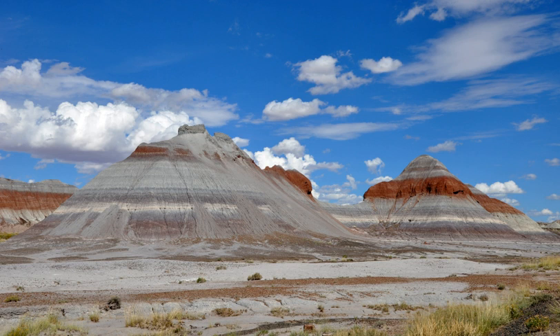Petrified Forest National Park straddles the border between Apache County and Navajo County in northeastern Arizona. The park is about 30 miles long from north to south, and its width varies from a maximum of about 12 miles in the north to a minimum of about 1 mile along a narrow corridor, where the park widens again to about 4 to 5 miles. I-40, former U.S. Route 66, the BNSF Railway, and the Puerco River bisect the park generally east-west.